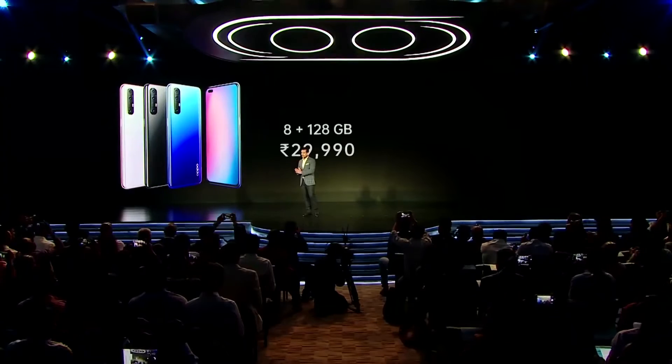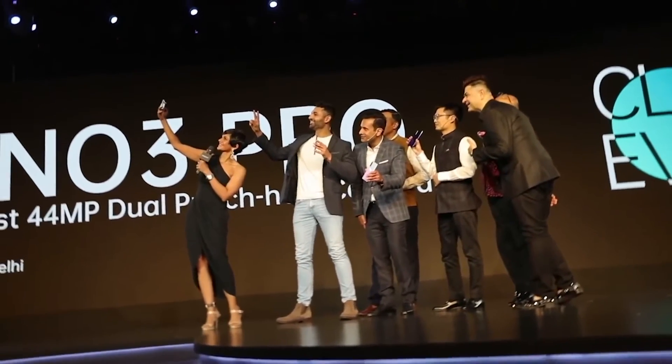Twenty-nine thousand, nine hundred and ninety. The OPPO Reno 3 Pro. World's first. 44 megapixel dual punch hole camera.